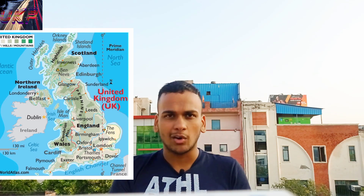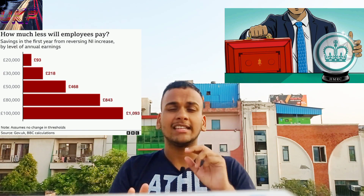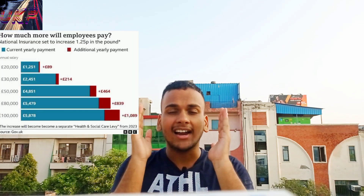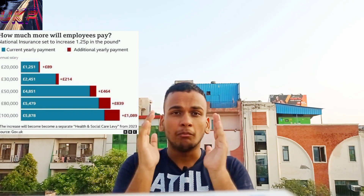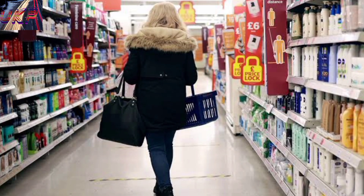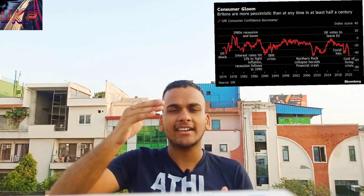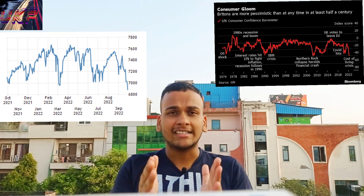Under this new law, the government will charge less tax from the people. The motive of the government is: if they charge less tax, people will have more money, and therefore they will be spending it on living more comfortably — spending money on goods and services — hence increasing the demand in the country, and ultimately increasing inflation so that the economy and financial sector will be boosted.